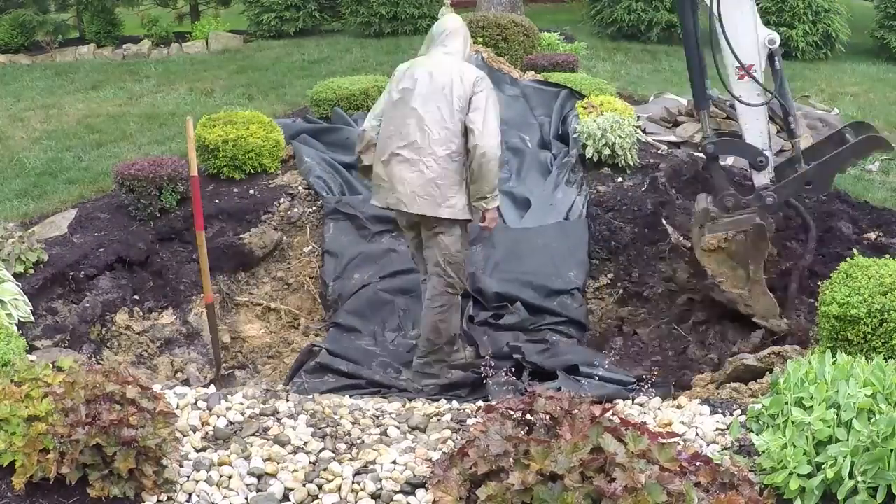We hit it hard. I have some time-lapse footage to show you. We tore in there, tore the pond out, and put our basin in for the pondless waterfall, then started working our way up the stream. I'll take you back out to the field and show you what we were doing there.